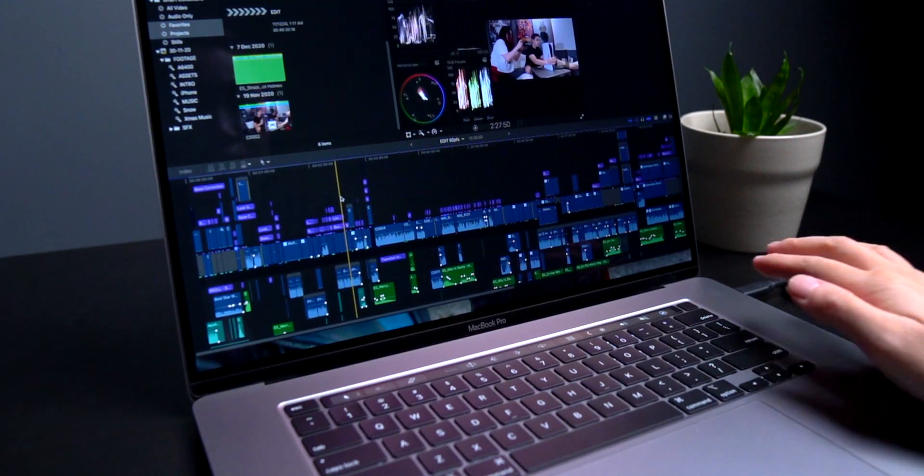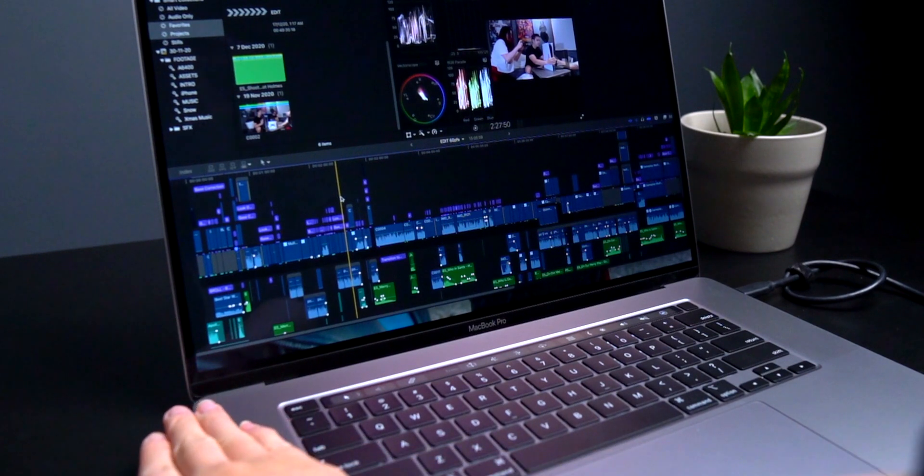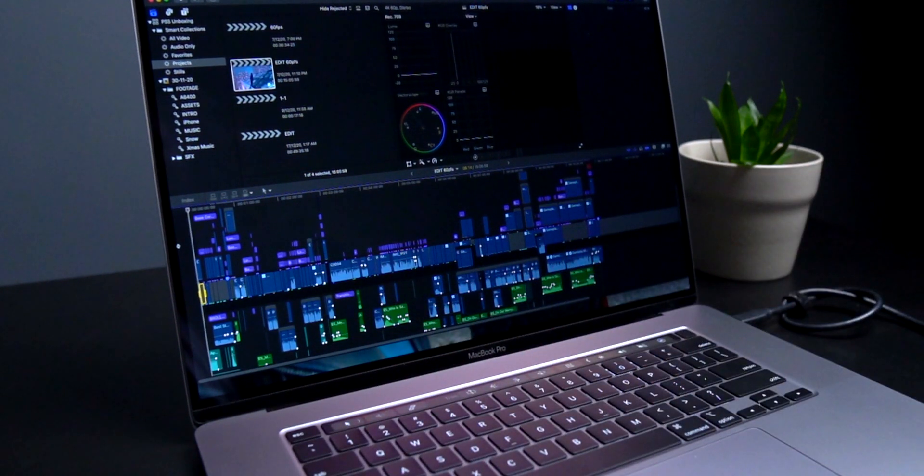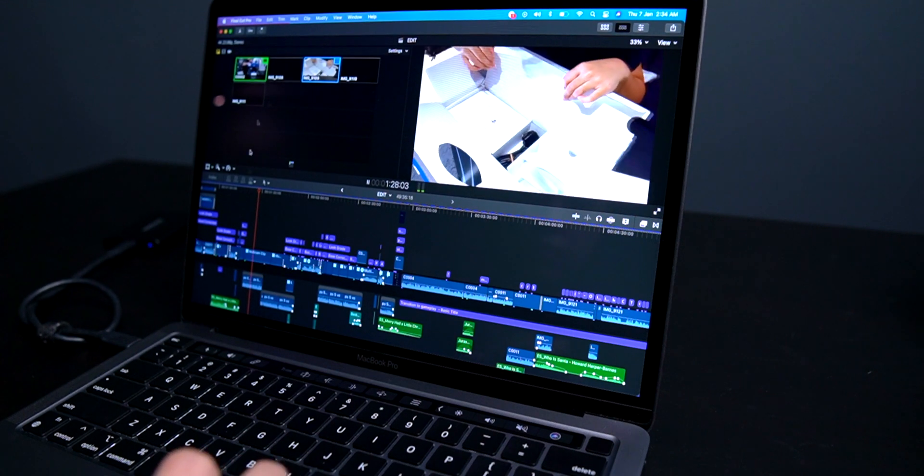What I love is how the M1 Mac doesn't heat up so easily. Whereas for the 16-inch, just two to three minutes into opening Final Cut, it starts heating up and the fan noise is through the roof. When that fan starts whirring at full speed, I have to put on my Sony headphones just to block out the noise — it is that loud. For the M1 Mac, only when doing super intensive stuff like multicam editing will the fans start going up and you can feel the heat. Obviously with this, you can edit on your lap — with the 16-inch, you can never do that.